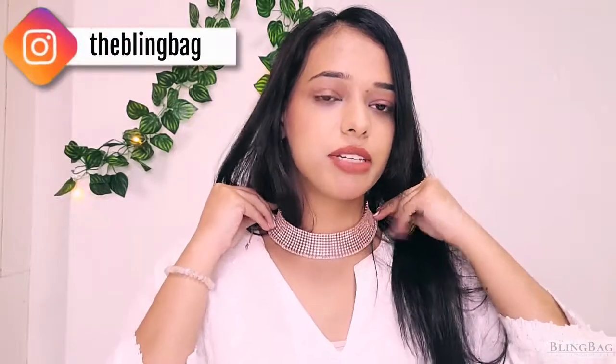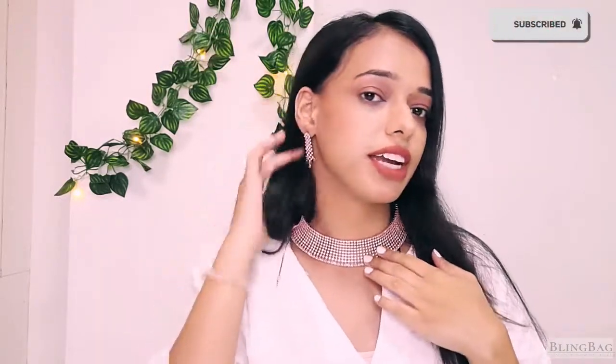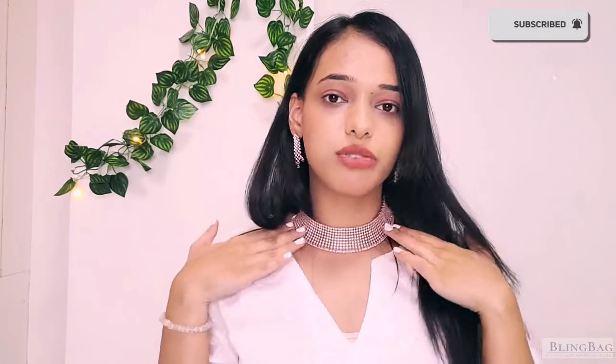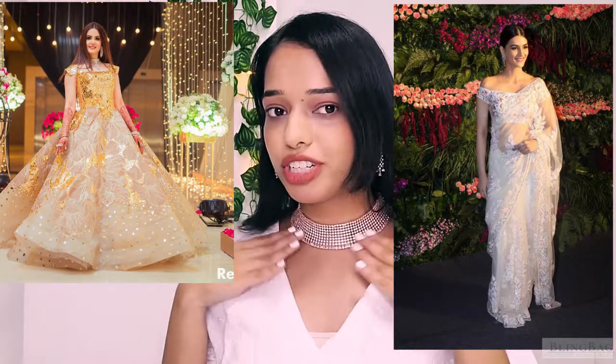If you want a very classy look, we also have an American diamond set for you. This is a gorgeous newly arrived set and it comes with a very minimal earring — perfect for the bride, as it adds so much to your outfit. What are your thoughts on this gorgeous American diamond necklace? Comment and let us know — are you somebody who would wear this? It would look amazing for a reception, for an engagement, or for after the wedding!